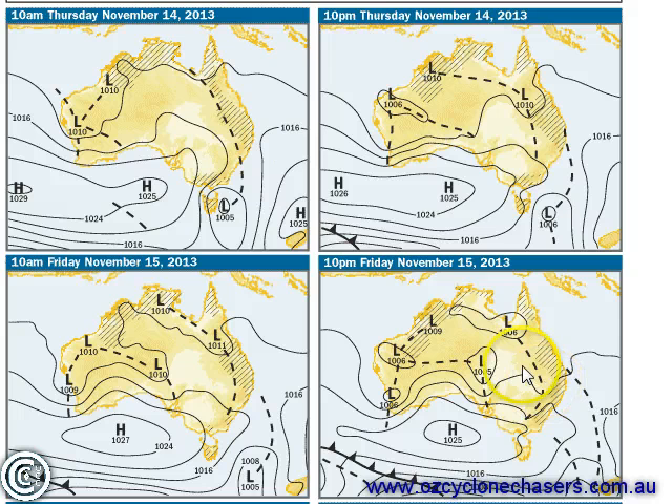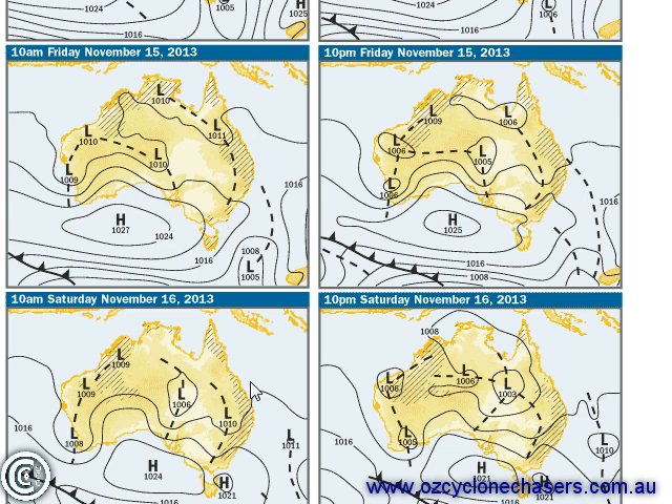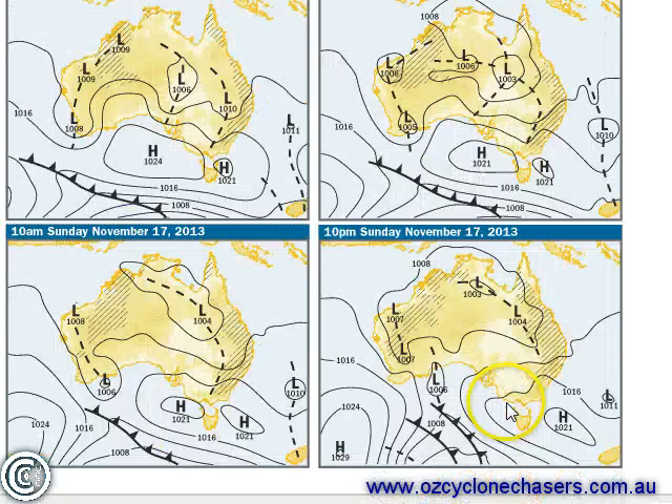Looking at the Bureau of Meteorology's four-day outlook charts, we're seeing what the synoptic charts showed for Thursday night. As we head into Friday, we'll continue to see more shower and storm activity through the regions it's been hitting already — no real changes there. We do start to see a high, but it's going to be too weak to push a southerly change through most of Queensland, so we're going to continue to see instability aided by a trough system heading into the weekend.